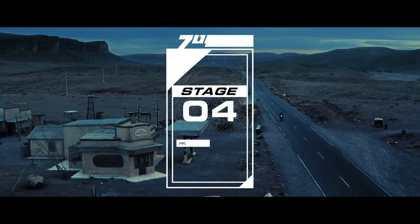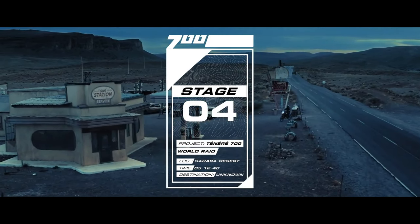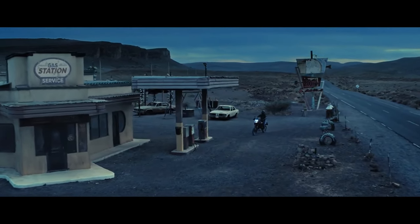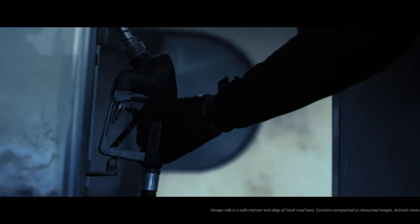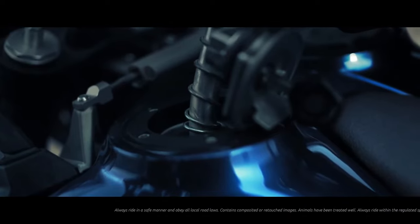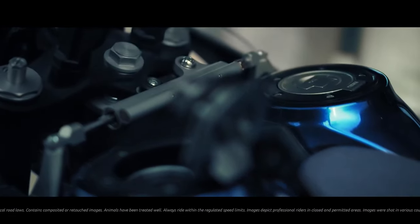Yamaha has been a major player in the adventure world since the XT 500 won the first ever Paris-Dakar Rally. 40 years ago, the very first Ténéré opened up a new era of world travel for every rider who wanted to go beyond the next horizon.